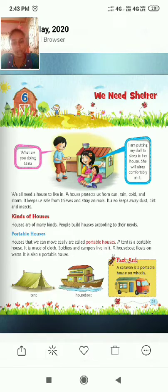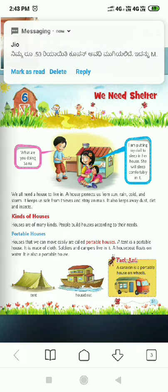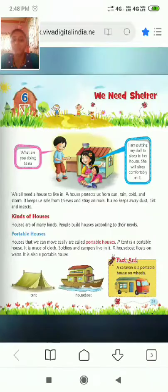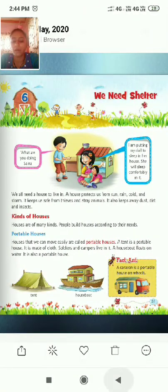A tent is a portable house. It is made up of cloth, so we can fold it and take it from one place to another. Soldiers and campers live in tents — army soldiers take this house to their boundary area. A houseboat floats on water and is also a portable house; it can move from one place to another on water. A caravan is a portable house on wheels that moves like a vehicle from one place to another.